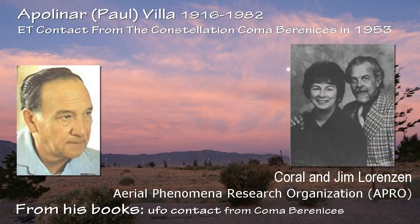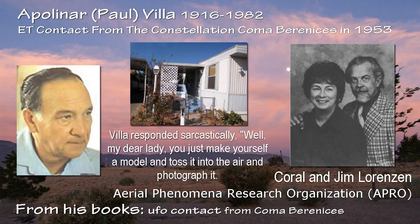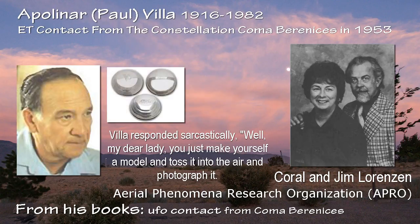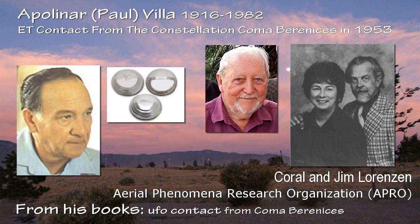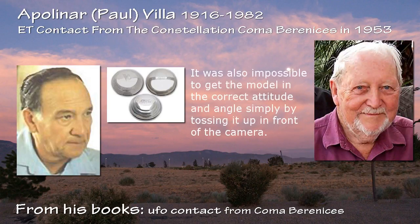Coral Runzan, who co-founded with her husband Jim the now defunct Aerial Phenomena Research Organization, visited Vila at his home and asked him point blank how he had faked the photos. Vila responded sarcastically, 'Well, my dear lady, you just make yourself a model and toss it into the air and photograph it.' Stevens adds that such a deception is not easily carried out — in fact, he tried doing it himself and by the third photo his model was ruined. It was also impossible to get the model at the correct attitude and angle simply by tossing it up in front of the camera.